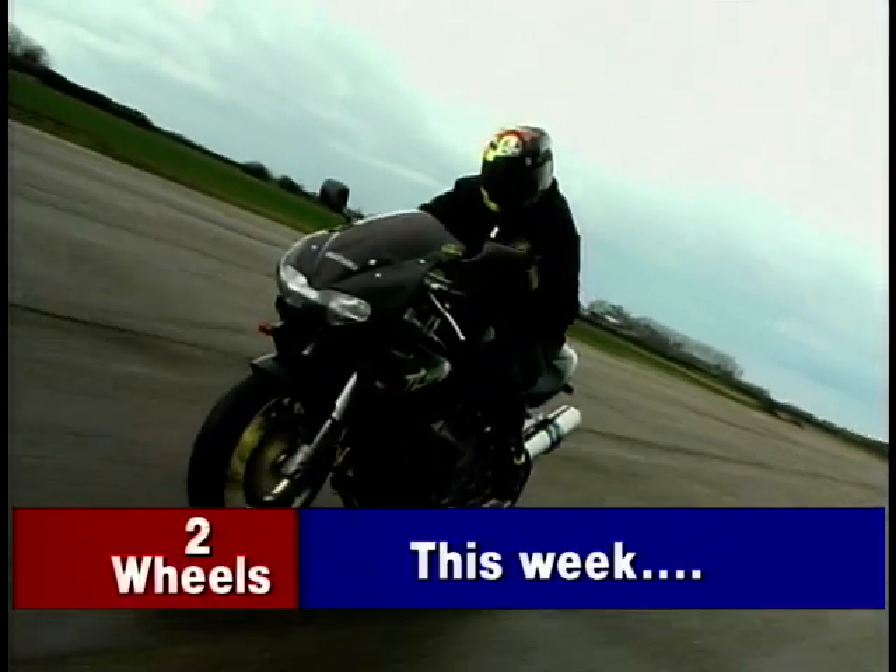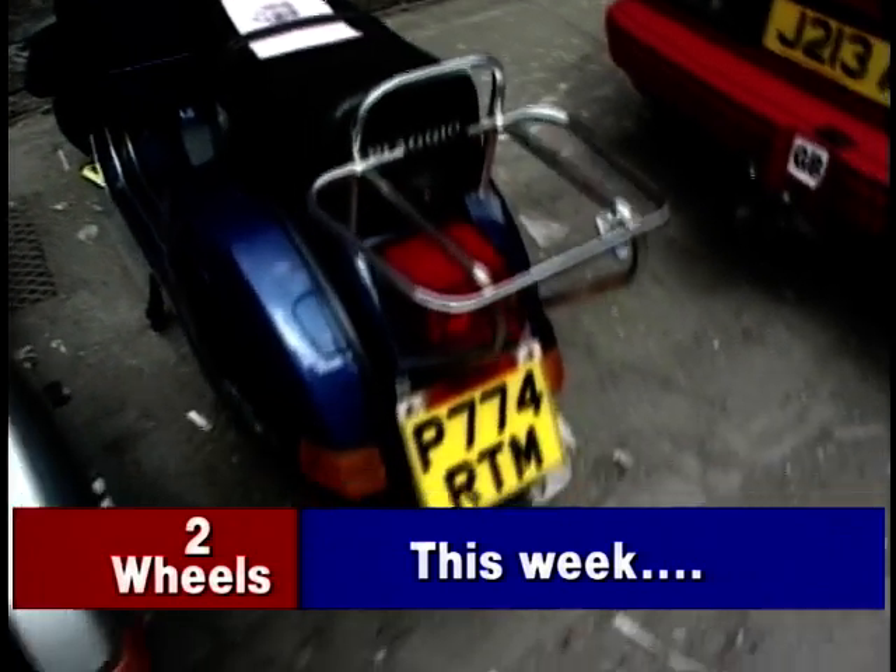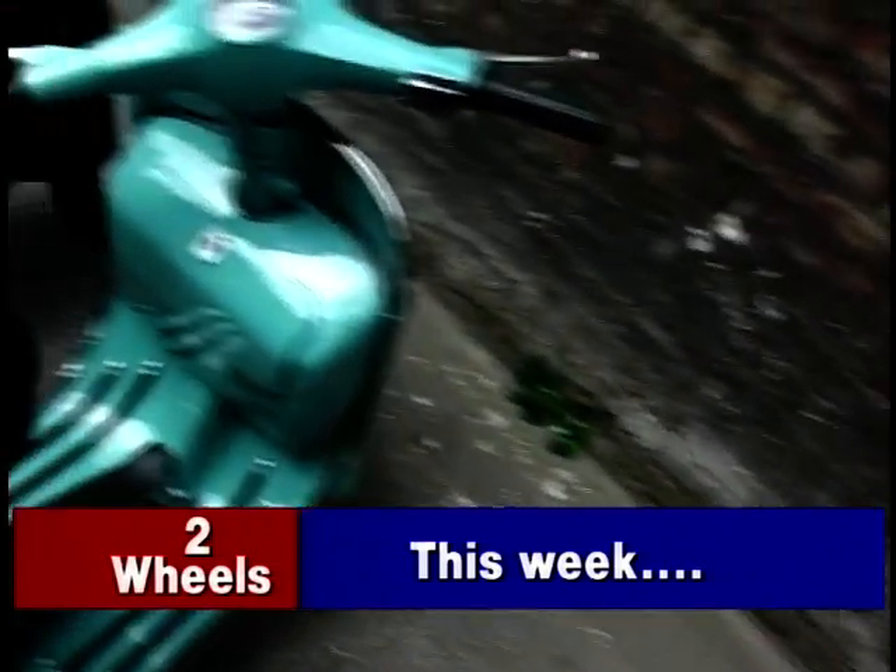On Two Wheels this week, I meet Simon — he's a member of the Street Fighter Owners Club and he rides a TL1000. Later, Wayne visits a scooter open day near Wigan. But first, Jeff rides a machine which is a true mix of Japanese power and Italian style.